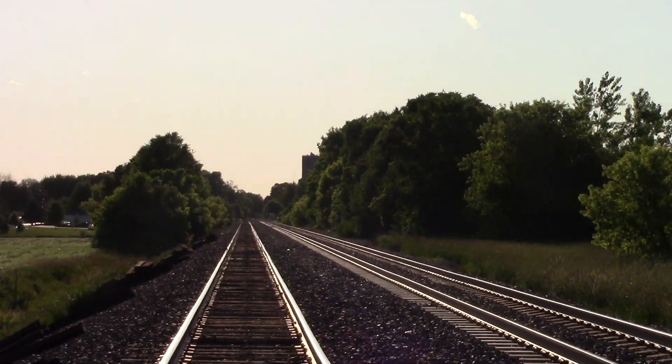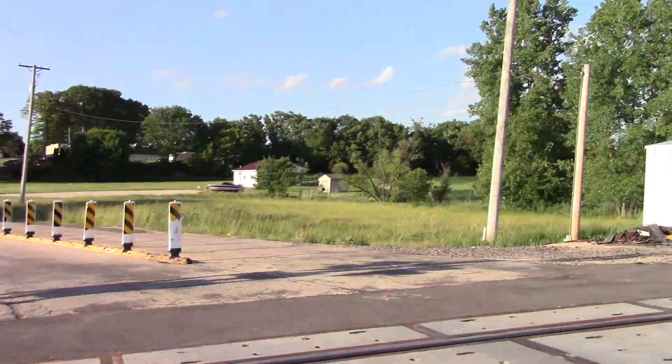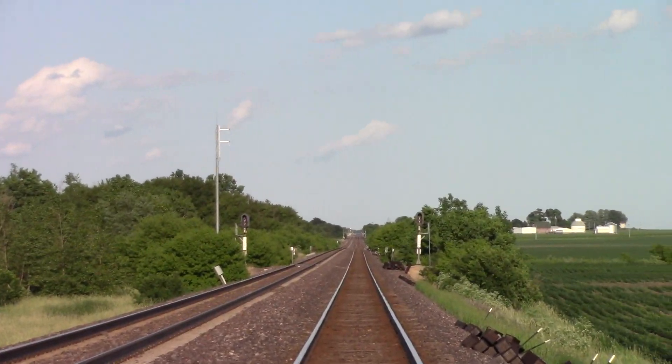Track facing west into town and towards Fulton and Clinton, Iowa. And track facing east towards Sterling, Dixon, Geneva, and Chicago.